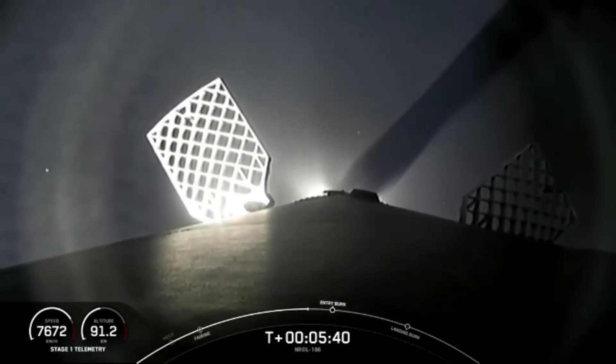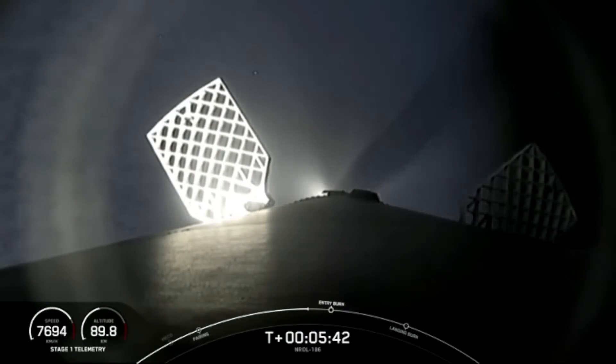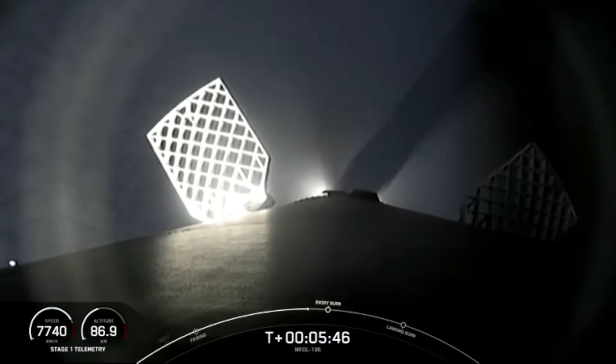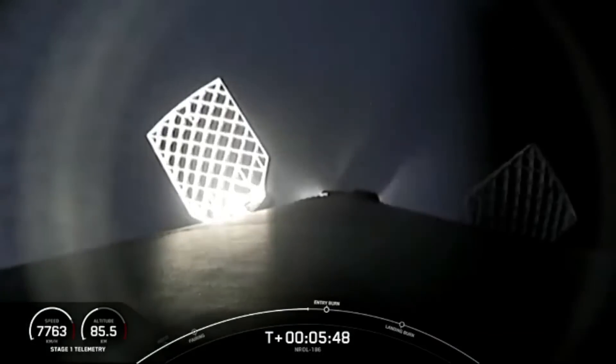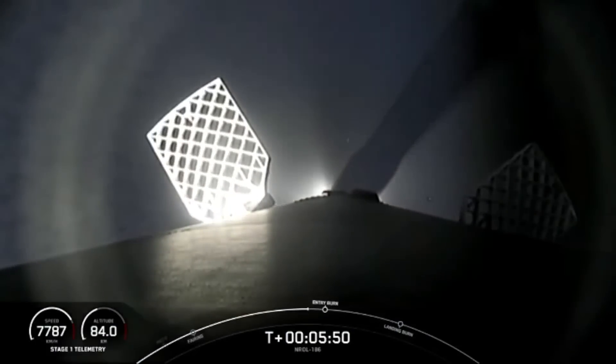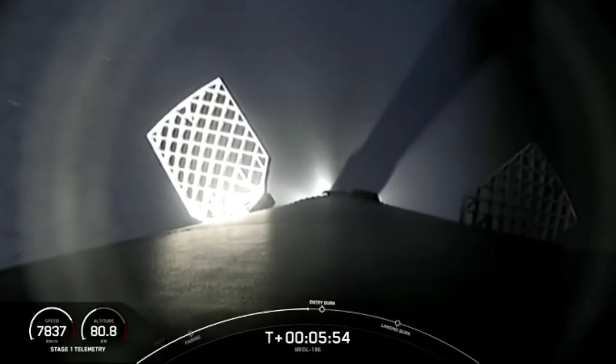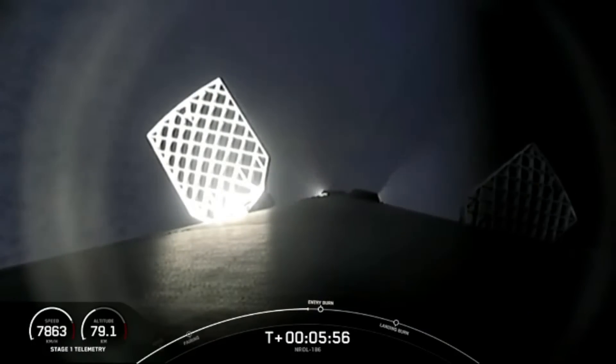We should be hearing the callout for the entry burn of the Falcon 9 booster in about 30 seconds from now. The Merlins on the first stage are optimized for sea level and achieve 190,000 pounds of thrust each during ascent and descent. At liftoff, Falcon 9's first stage has thrust greater than five 747 airplanes at full power.